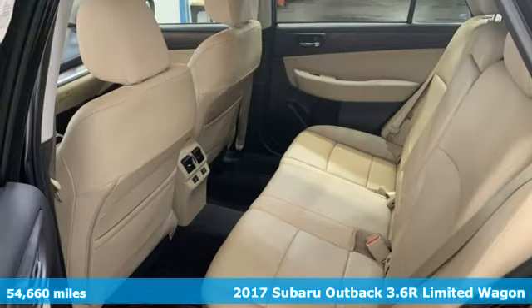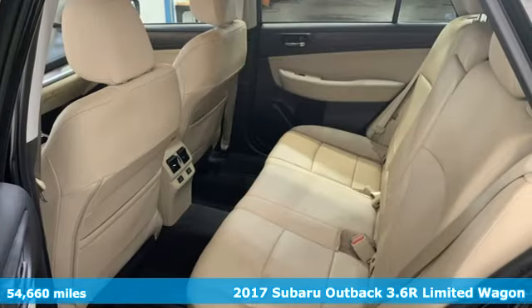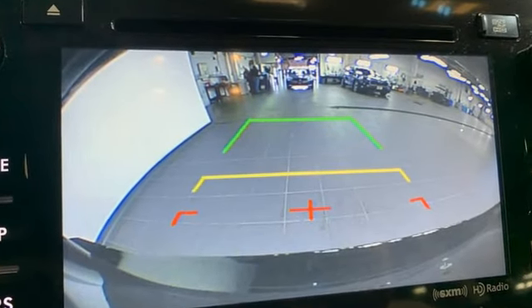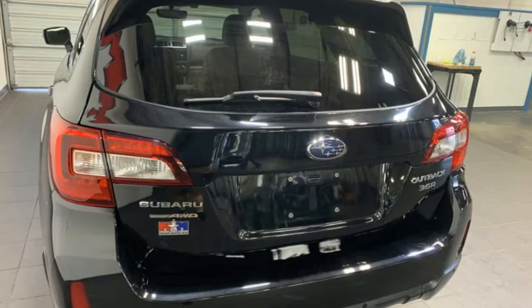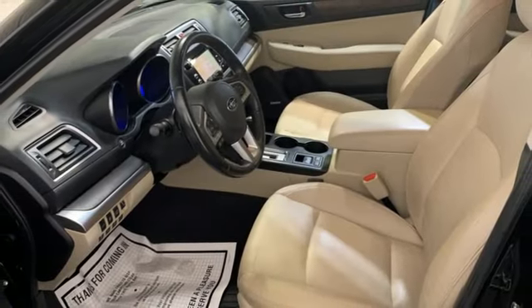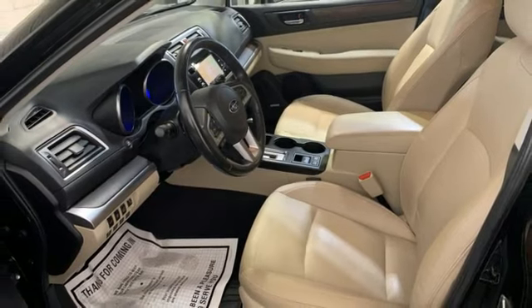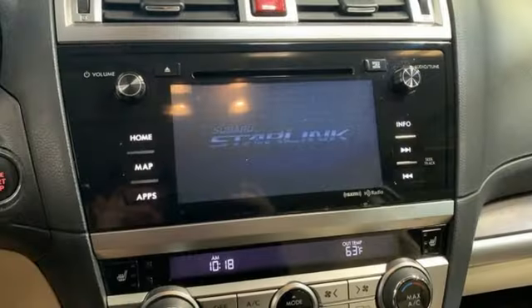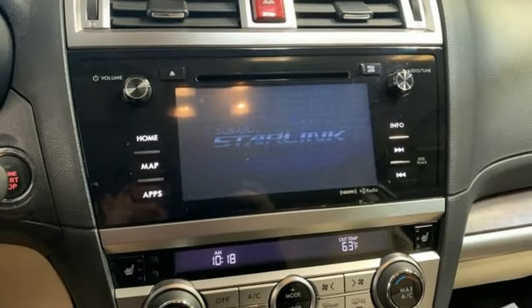Features include H6 engine, dual zone climate control, Bluetooth wireless audio streaming, auto dimming rear view mirror, voice activated climate controls, Starlink, external memory control, express open and close sliding and tilting sunroof, doors and push button start proximity key, and heated leather bucket seats.